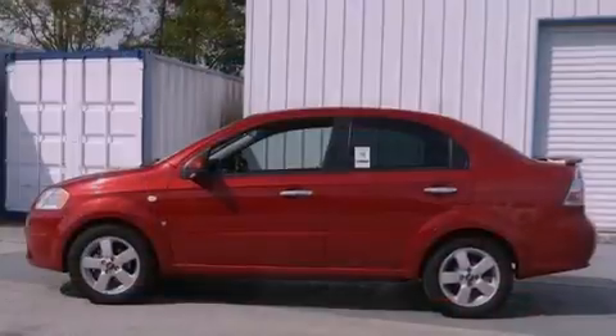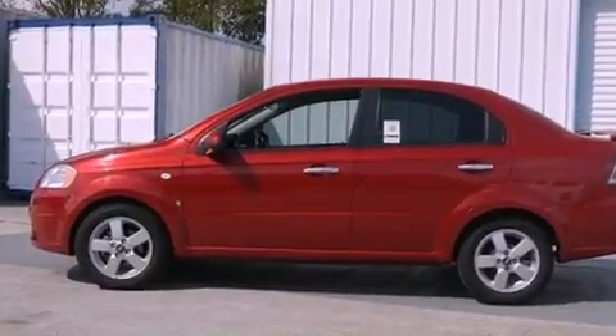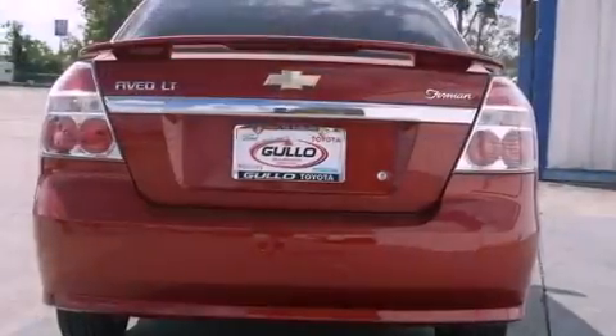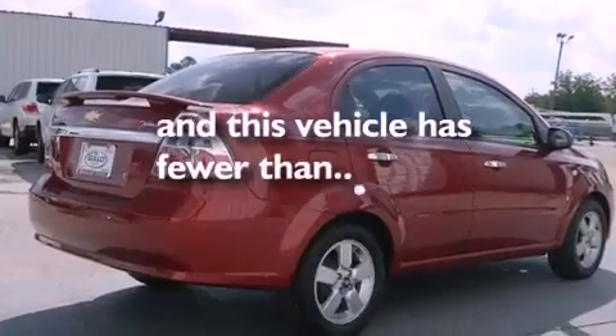Its top features include air conditioning, cruise control, heated side view mirrors, a CD player, performance tires, aluminum wheels, a passenger side vanity mirror, a low tire pressure indicator, a keyless entry system, and this vehicle has less than 36,000 miles.